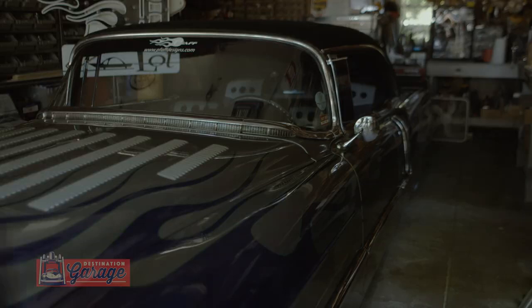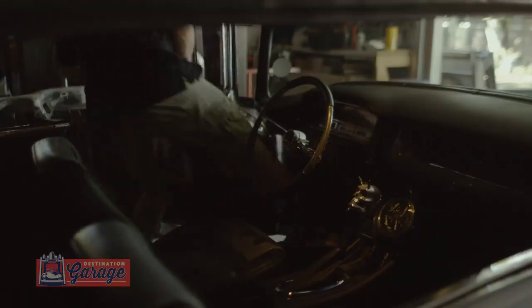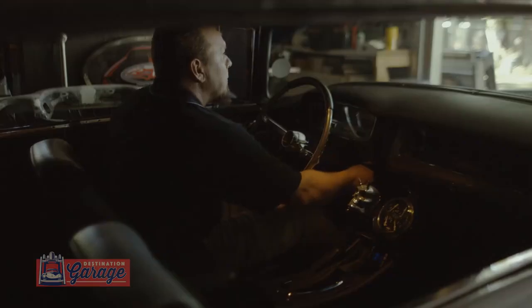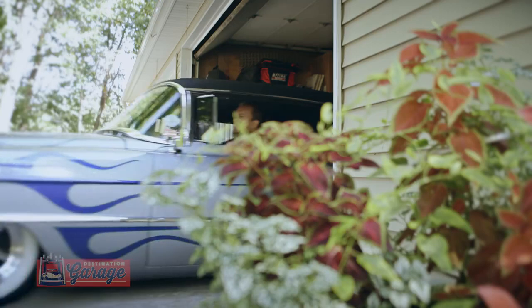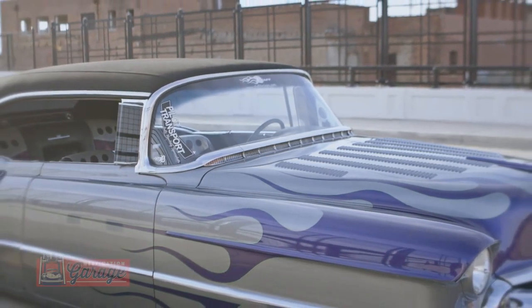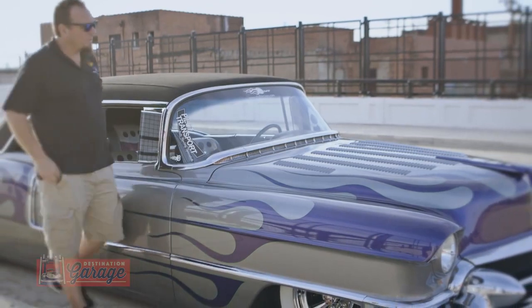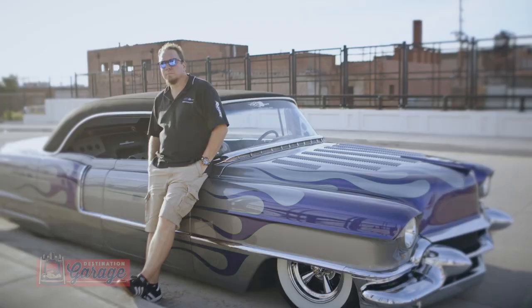Inside every garage is a car of some sort. This one, I'm putting my fingerprint on. We're lowering it. I'm painting it all monochromatic. I'm doing a custom interior in it. 300 louvers in the hood. I'm filling it with skirts. Twin-frenched antennas. That's where I had free reign to say, yeah, this car is going to be cool and it's going to be all mine.